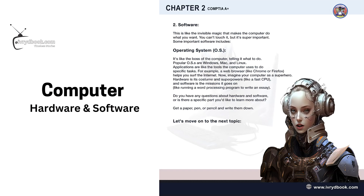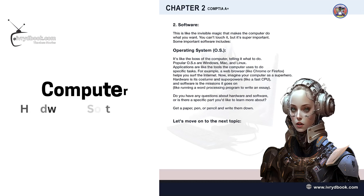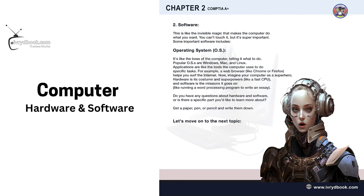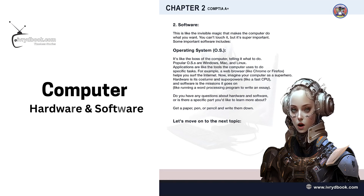Popular operating systems are Windows, Mac, and Linux. Applications are like the tools the computer uses to do specific tasks — for example, a web browser like Chrome or Firefox helps you surf the internet. Think of your computer as a superhero: hardware is its costume and superpowers, like a fast CPU, and software is the missions it goes on.